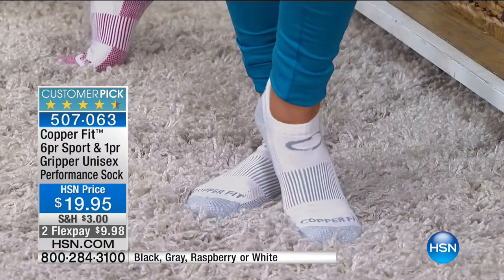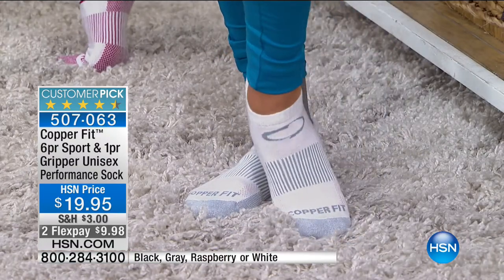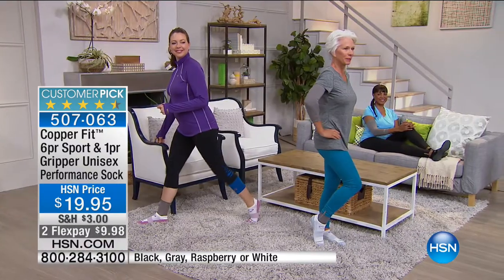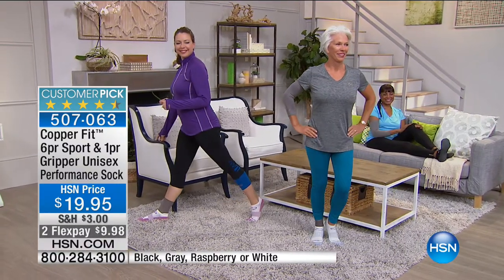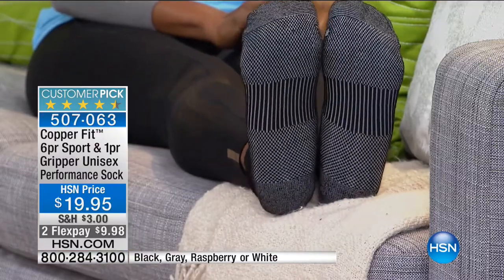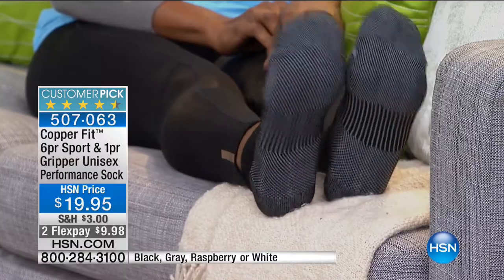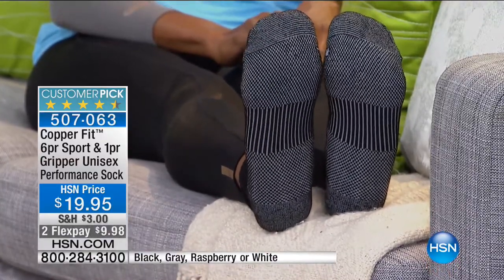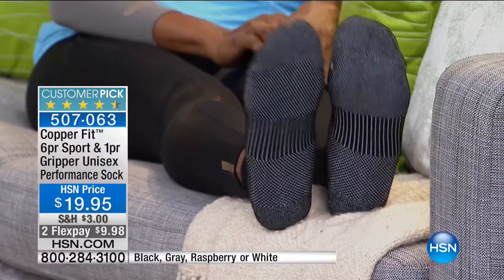They feel amazing on your feet. If your feet feel good, you feel good — especially if you're on your feet all day. My feet are directly connected to my mood. I need to give you an update: if you want the raspberry color, that's almost gone. Black is great because most of us wear black pants, and then you have this blast of white.